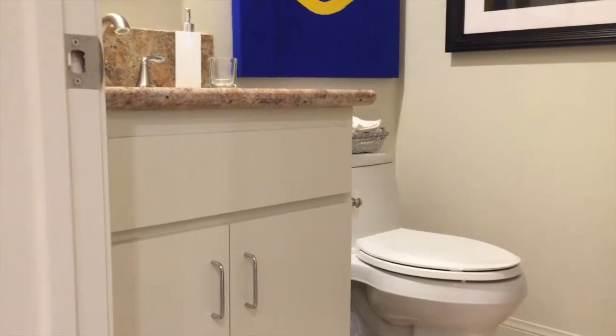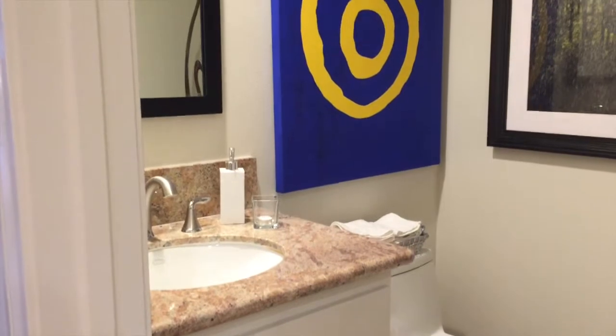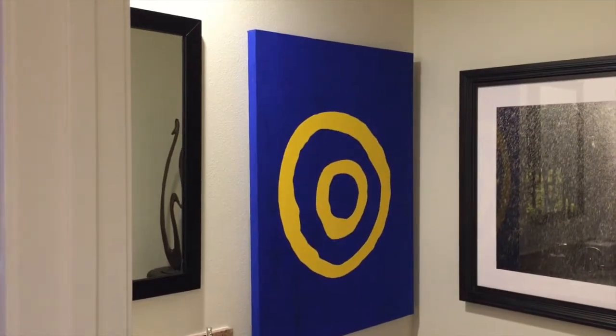I'm going to take a quick pass at the powder room. This is just off the kitchen, so as you have guests over this is the area they'll be able to use.